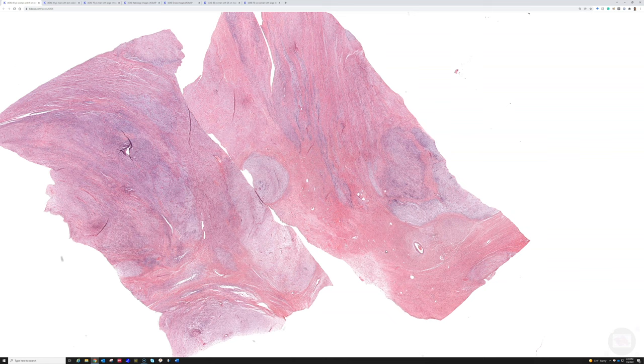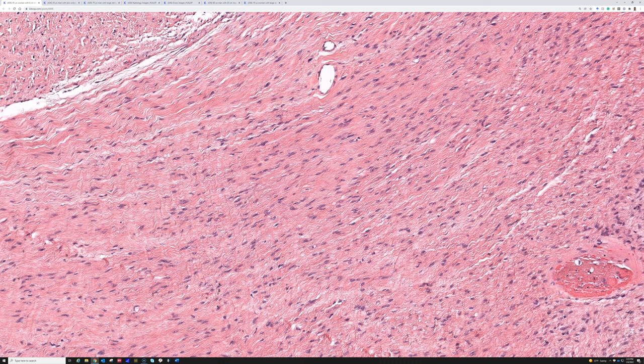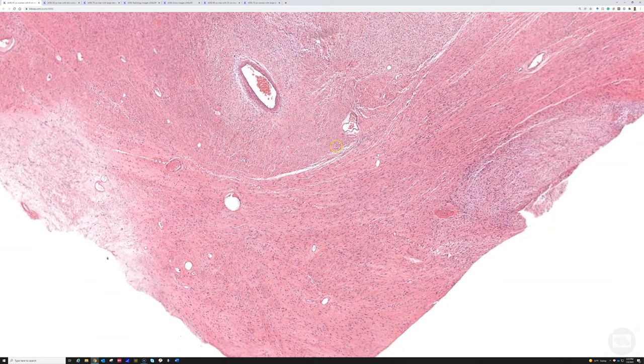These tumors are really unusual for a variety of reasons. Number one, they do not look malignant. They have relatively low cellularity, very bland uniform cells, usually do not have many mitoses, usually do not have pleomorphism, and usually do not have necrosis — and yet they behave like a malignant tumor.